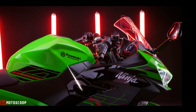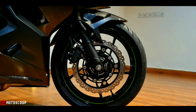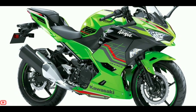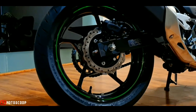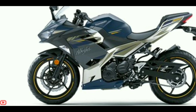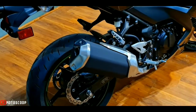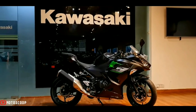The engine sits on a trellis frame with 41 millimeters telescopic forks up front and a gas-charged adjustable monoshock at the rear. The front wheel gets a 110/70 R17 tire while the rear wheel features a 150/60 R17 unit. Braking duties are carried out by a petal disc with dual-piston caliper — 310 millimeters at the front and 220 millimeters at the rear.